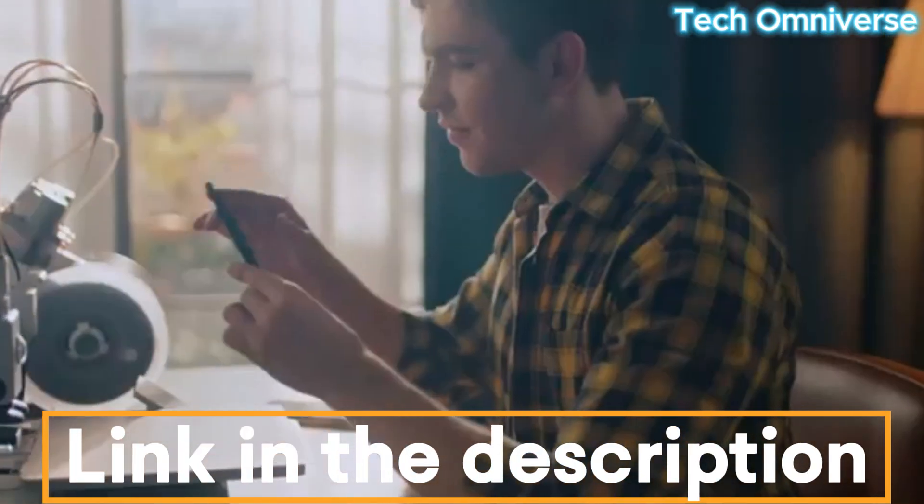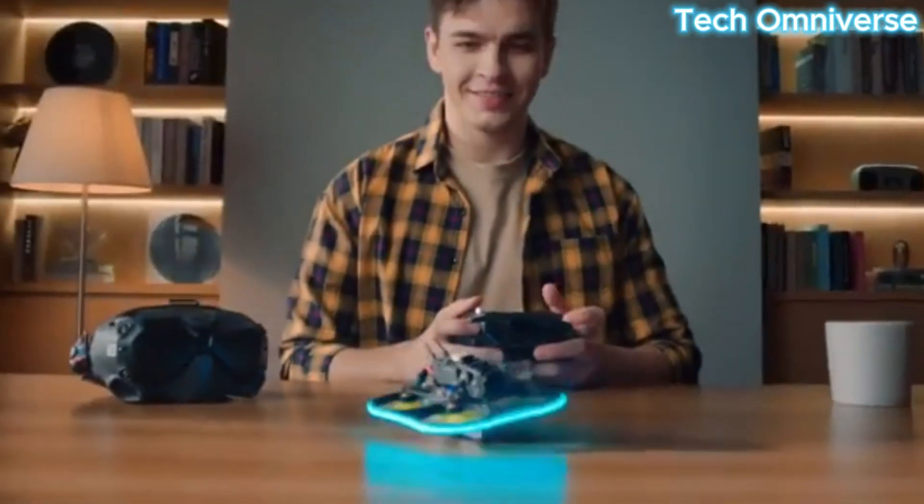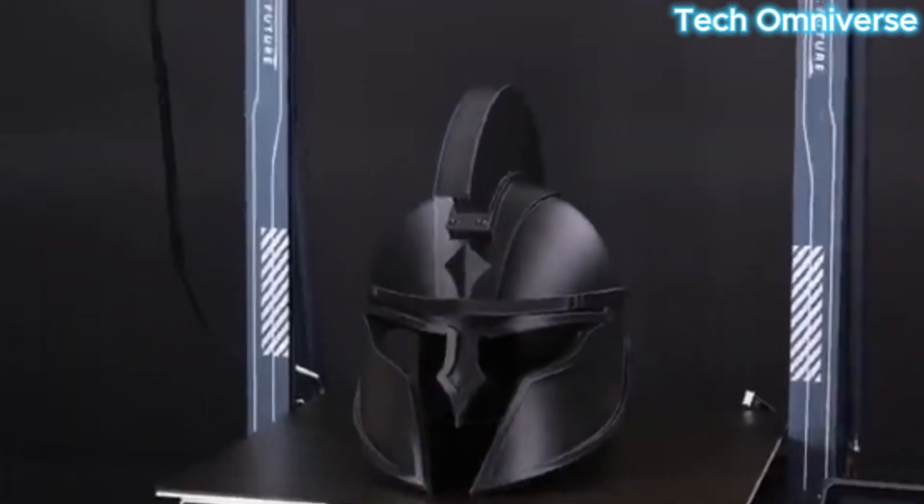With advancements in user-friendly features like auto bed leveling, intuitive software, and affordable pricing, today's entry-level 3D printers deliver impressive quality without a steep learning curve.